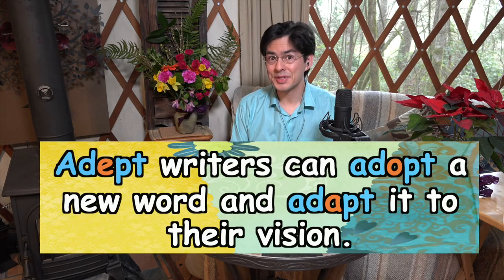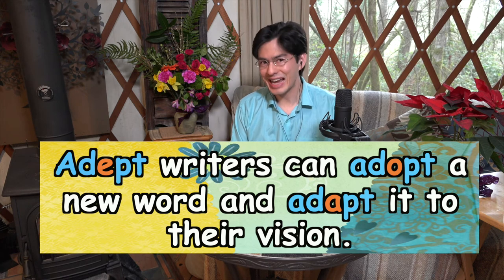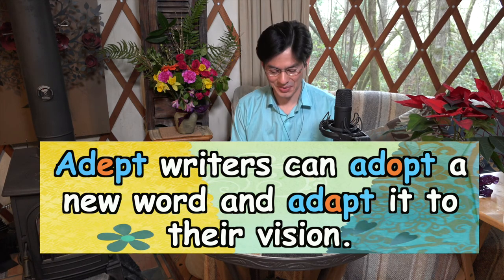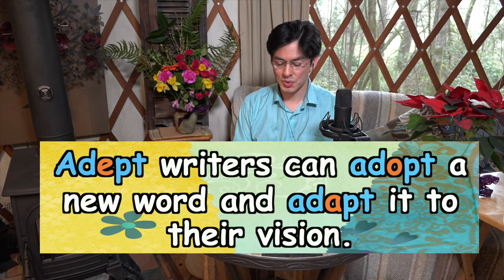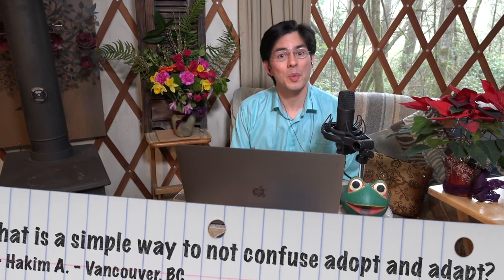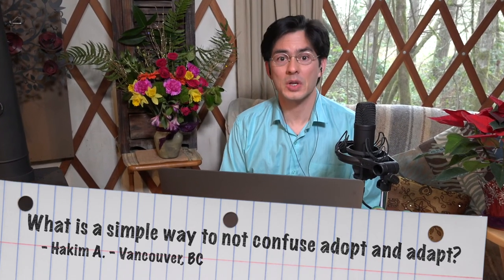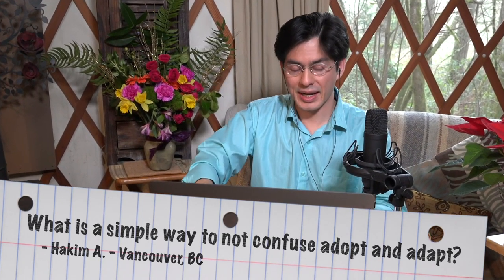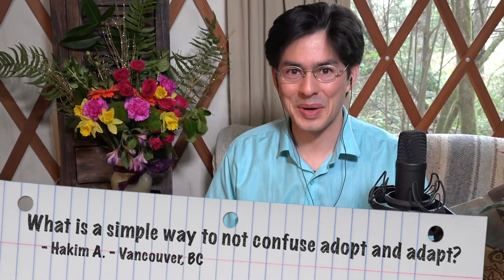Here is a sentence I made up to summarize this in a different form: Adept writers can adopt a new word and adapt it to their vision. So Hakim, I hope that answers your question. If you have any further questions, please feel free to write again to me at CozyGrammar.com, and I will look forward to answering them. Or if you have a completely different question, please do send it in.